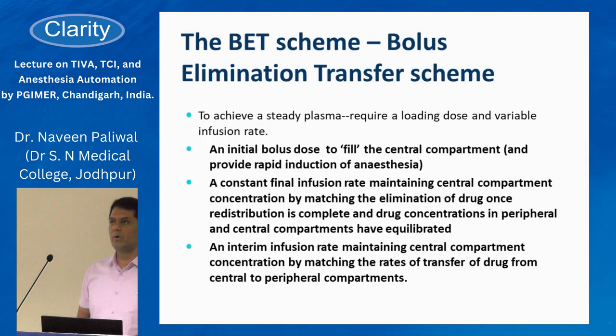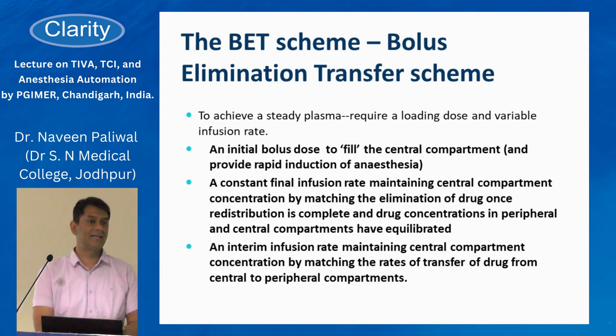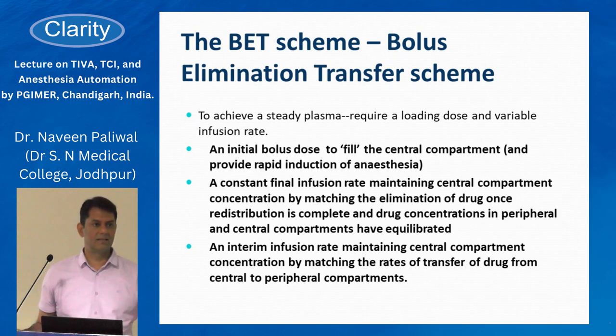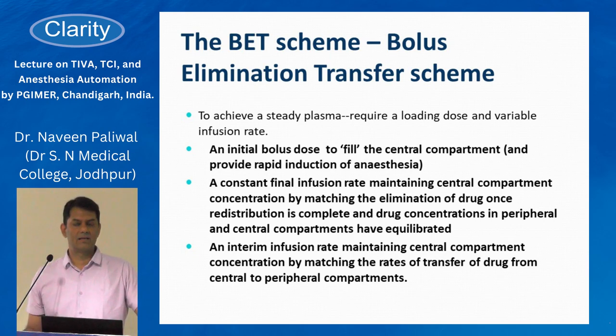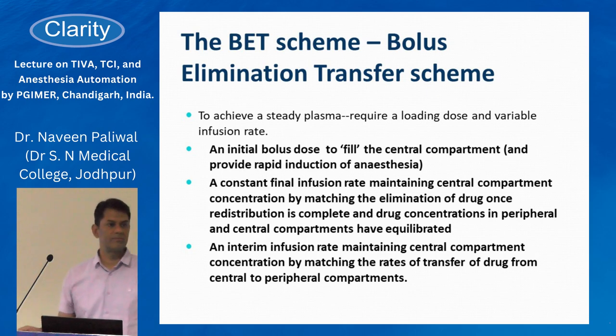This is the Bolus Elimination Transfer (BET) scheme, described back in 1968. It explains theoretically how a bolus is given into the central intravenous compartment, followed by a continuous infusion to match the elimination of the drug via metabolism, and then a declining continuous infusion to match redistribution of the drug into peripheral compartments and the effect site.